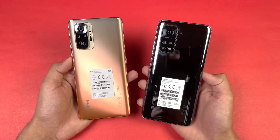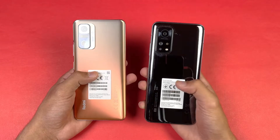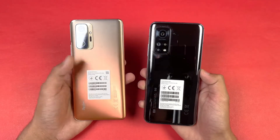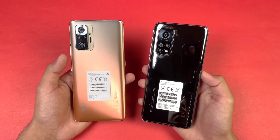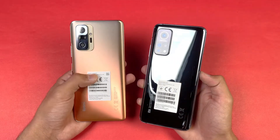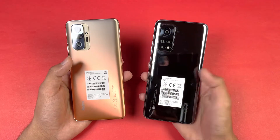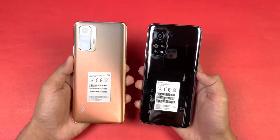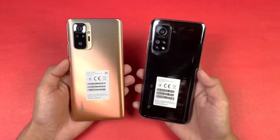Hey guys, I'm back with a brand new video — it's time to do a speed test comparison between the Xiaomi Redmi Note 10 Pro versus the Xiaomi Mi 10T. The Mi 10T has a Qualcomm Snapdragon 865 processor with 8GB of RAM, while the Redmi Note 10 Pro has a Qualcomm Snapdragon 732G chipset with 6GB of RAM — a mid-range processor compared to the flagship chip on the Mi 10T. This video is for fun and is not a strict head-to-head speed test, so without wasting time, let's get right into it.